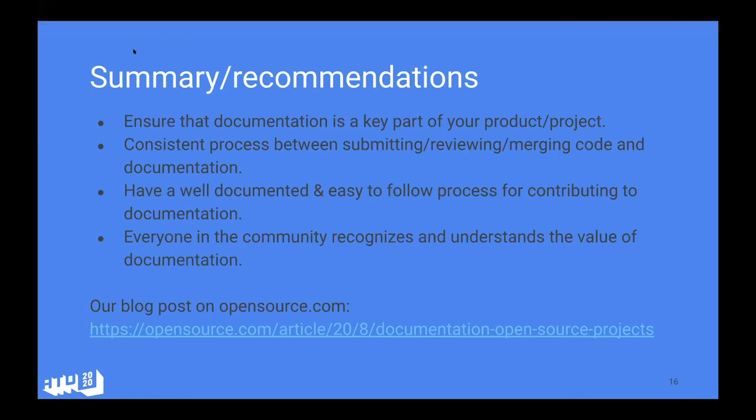On the blog post, feel free to leave comments — a couple of people did shortly after it was published. We welcome questions and feedback there.